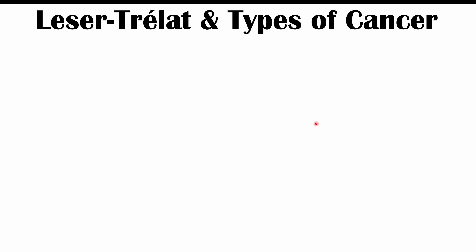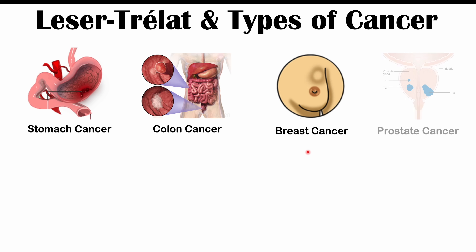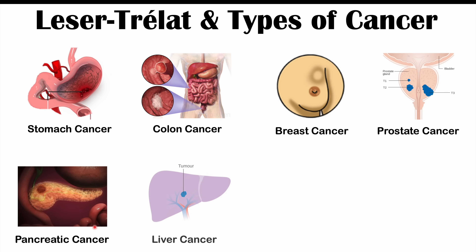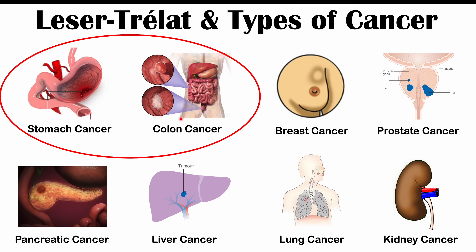Before we talk about the distinguishing factors, let's discuss what types of cancer can cause Leser-Trélat sign to occur. These include stomach cancer or gastric adenocarcinoma, colon cancer or colorectal carcinoma, breast cancer, prostate cancer, pancreatic cancer, liver cancer or hepatocellular carcinoma, lung cancer, and kidney cancer. Other types include lymphoma, bladder cancer, and other gastrointestinal cancers like esophageal cancer. Importantly, the most commonly associated cancers are the gastrointestinal cancers — stomach cancer, colon cancer, and esophageal cancer.